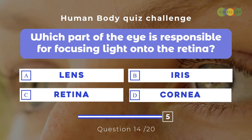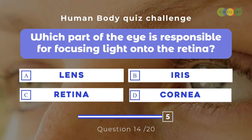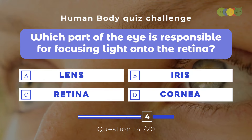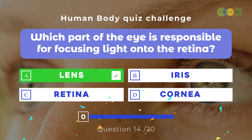Question fourteen: Which part of the eye is responsible for focusing light onto the retina? A. Lens, B. Iris, C. Retina, D. Cornea. The correct answer is A. Lens. This flexible, transparent structure behind the iris adjusts its shape to focus light rays onto the retina, allowing us to see objects clearly. It works very similarly to a camera lens, helping us focus on objects near and far.